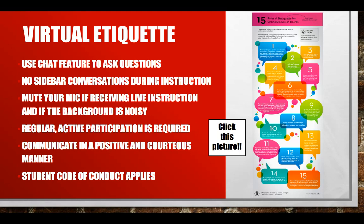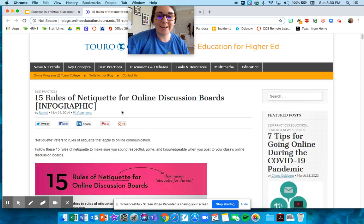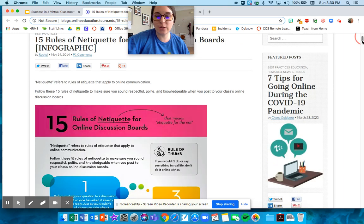Some virtual etiquette: use the chat feature to ask questions. If someone else is talking during office hours or a live lesson, just pop your question into the chat so it's not interrupting the person that's talking. No sidebar conversations — don't be on your phone texting each other or communicating in the chat with each other. Mute your microphone so it's not super noisy for everybody else. Remember that I want you participating. Make sure that you're positive, nice, and kind, just like if we were in class. And don't forget that the HRMS Student Code of Conduct still applies. I've linked a picture here with 15 rules of online etiquette — or netiquette — that you should look through.